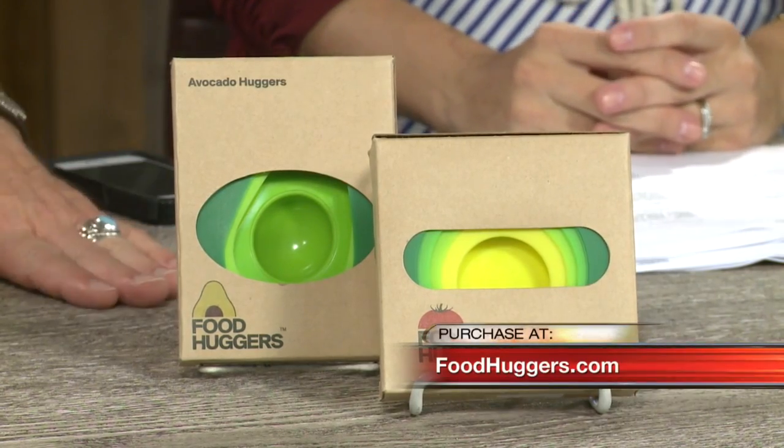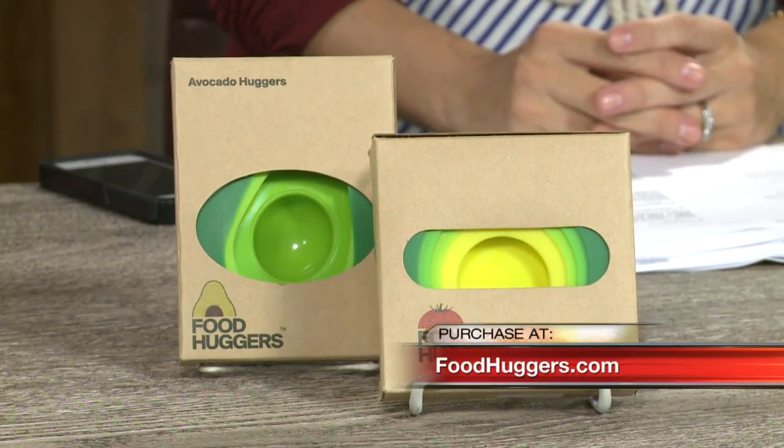The avocado one is great because seriously, a lot of times, especially if you're just making something for yourself, one avocado is a lot of avocado.